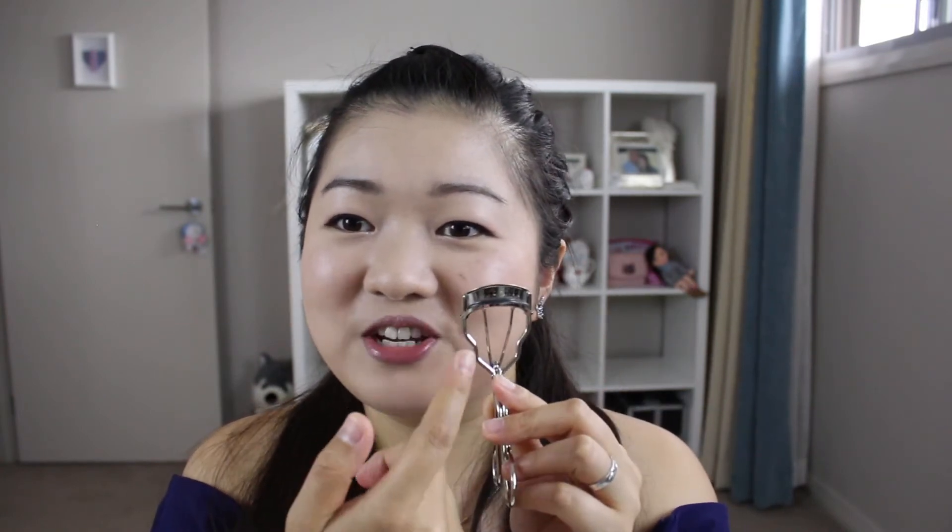This is my all-time favourite eyelash curler — the Koji curving eyelash curler. The curvature is really round, which is great for those who have rounder eyes like me. I don't even need to close my eyes to curl my lashes; I can basically keep my eyes open so I don't clamp myself. I've never had an accident with this in terms of clamping my eyelid. When you buy it, it actually comes with a travel case, so it's really safe to travel with as well.